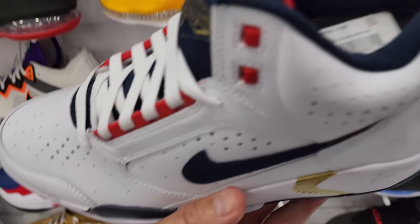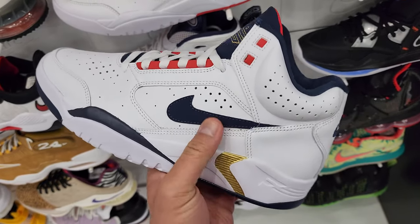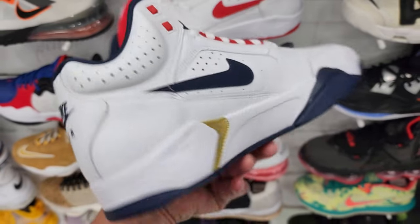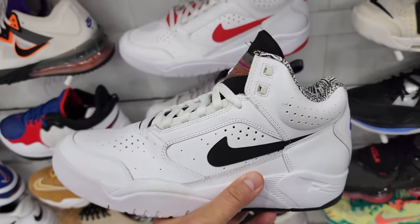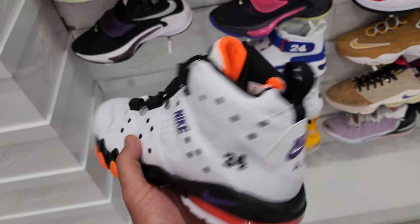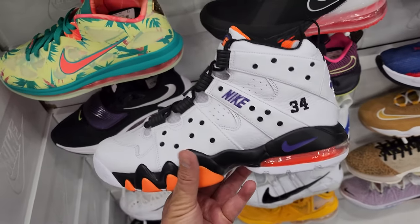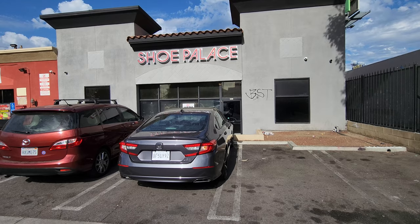One of my boys asked if I see a size 12, so I'm checking. Got the Air Flight mids right here — these are interesting, going for a buck twenty. Slightly different colorway, also a buck twenty. They just got a nine and a half, so we're good. I think we might cut it short, let's go.